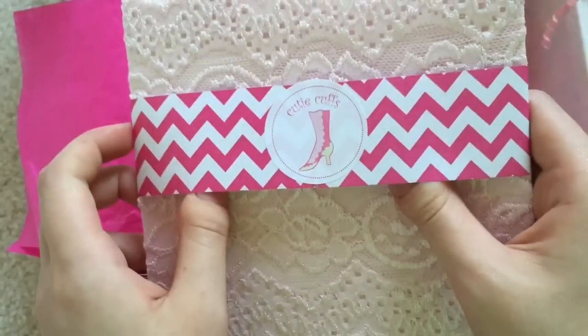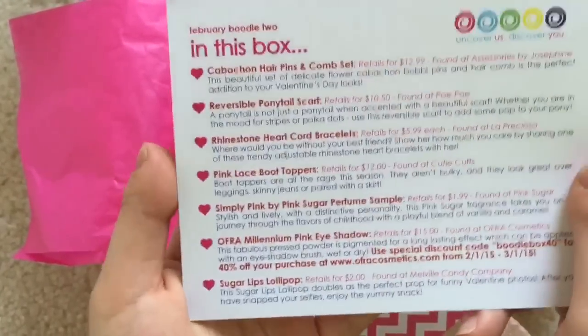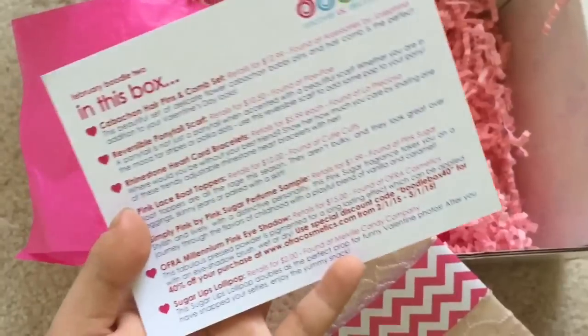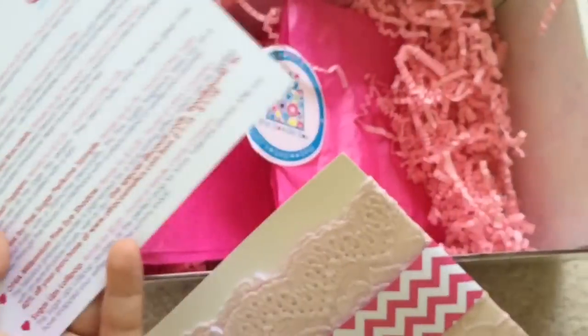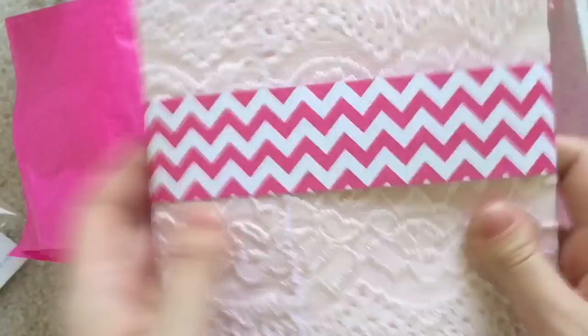This is a Cutie Cuff — it's for your boots. Pink lace boot toppers. And that perfume, the retail value was $1.99. And then for this, it is $12.